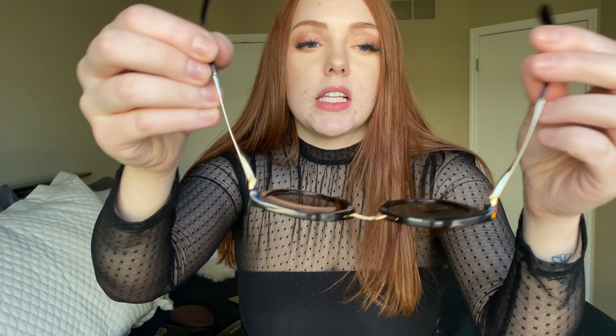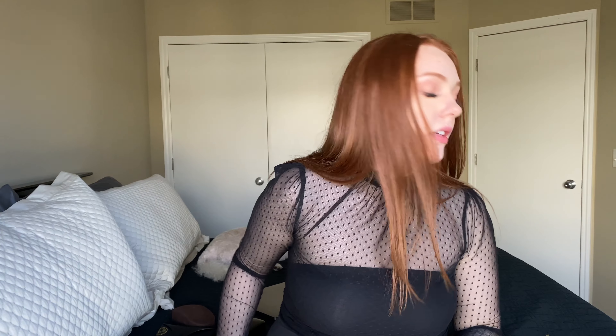My next pair are my Dolce and Gabbana sunglasses. These are pretty similar to my other pairs but they're just more expensive looking. I really like these because they have flexible arms, a little golden bridge, and they're just really cute for the summer. They're very comfortable. I love these. I don't wear them as much just because I tend to wear black sunglasses more because I tend to wear black more.